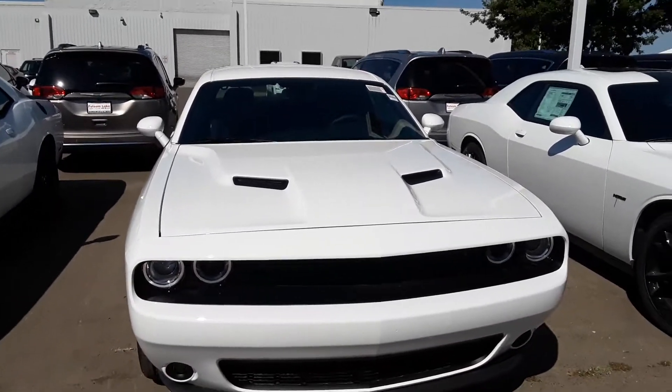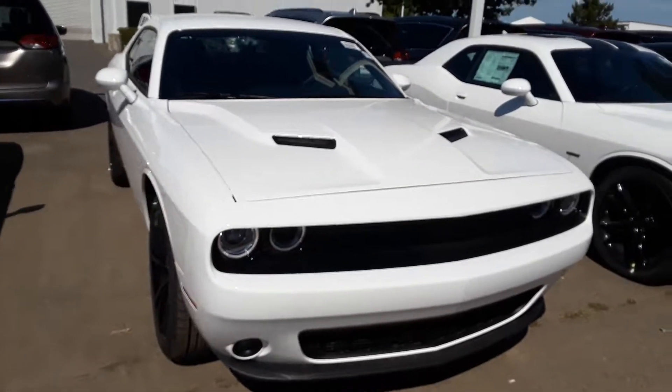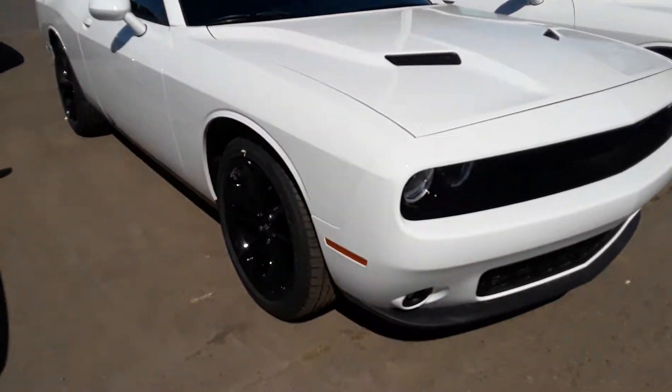Good morning from Folsom Lake Chrysler Dodge Jeep and Ram. This is our 2018 SXT Dodge Challenger — the Blacktop Edition.